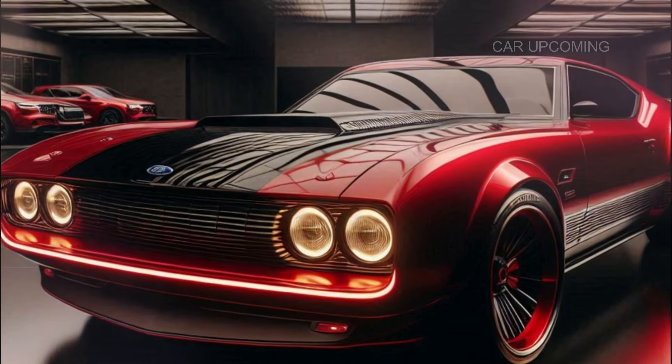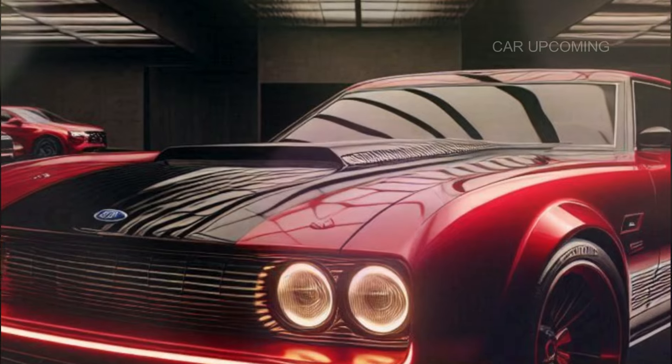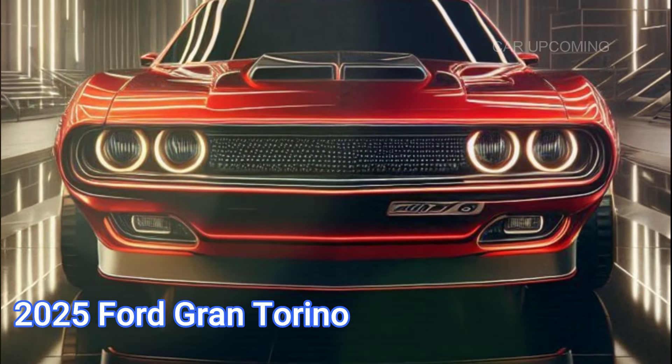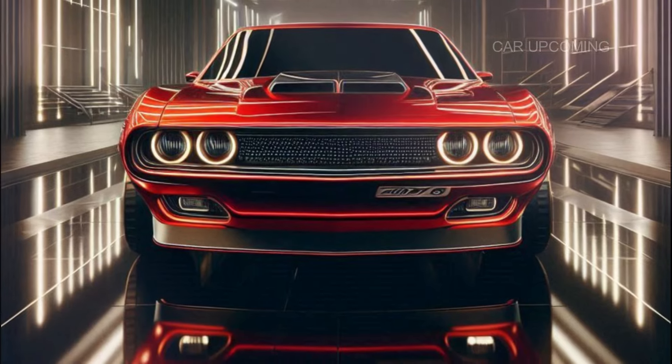Let's start with the exterior. Ford has paid homage to the Gran Torino's original design while adding just enough modern flair to make heads turn. From the front, you'll notice the unmistakable aggressive grille, now slightly wider and more angular, framed by sleek LED headlights.